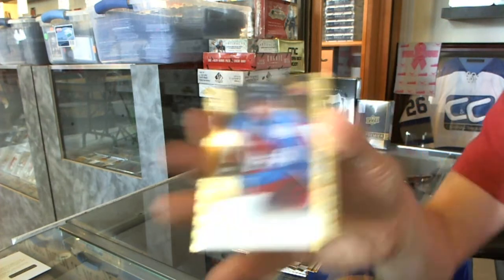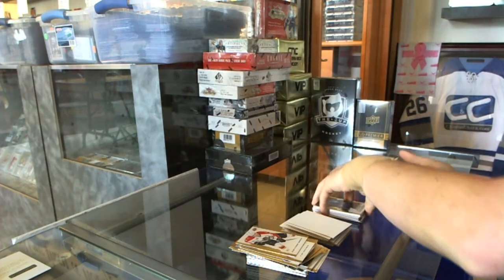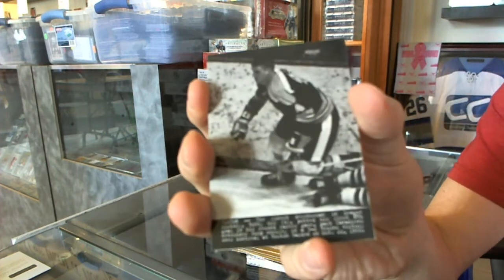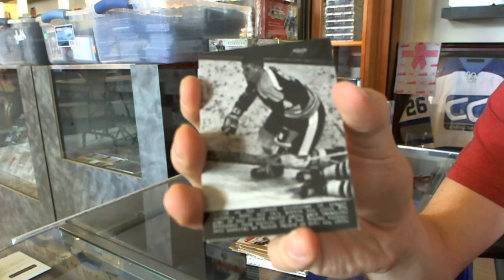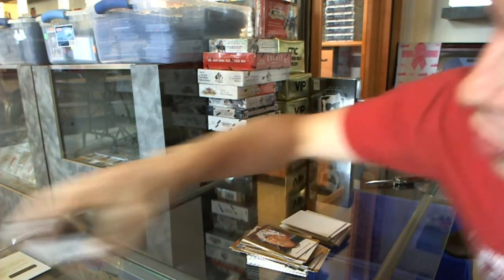We've got a rookie for the Colorado Avalanche, Joey Hishon. And a wire photo for the Boston Bruins, Bobby Orr. And coming up next, Artifacts and Anthology.